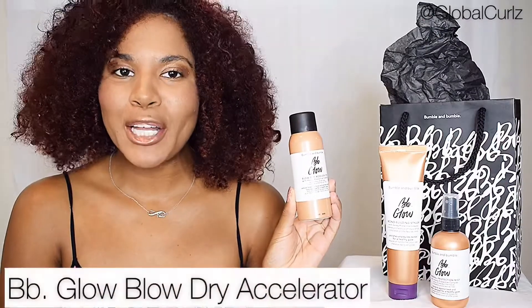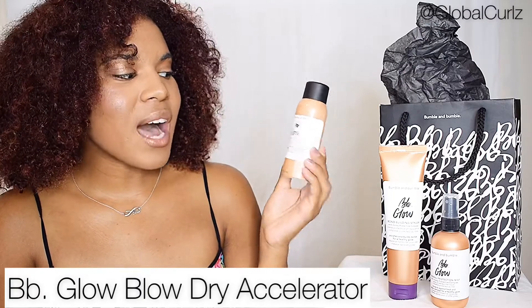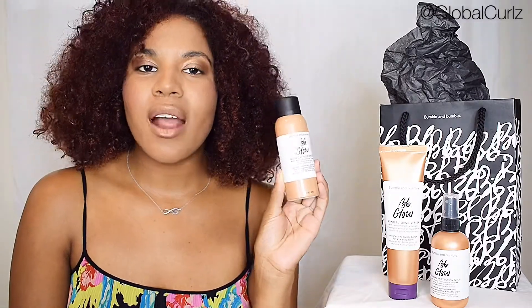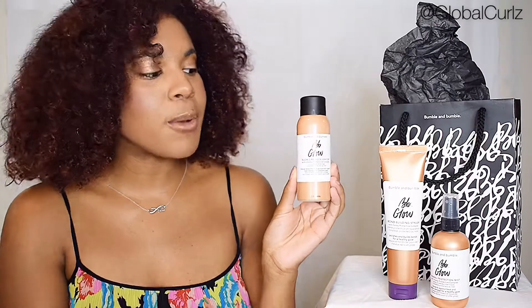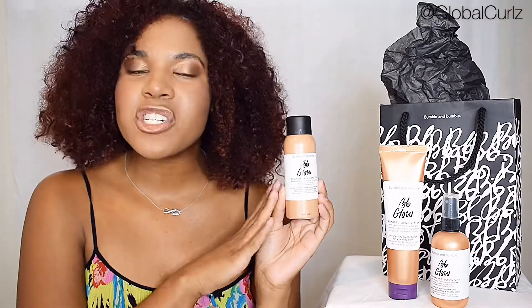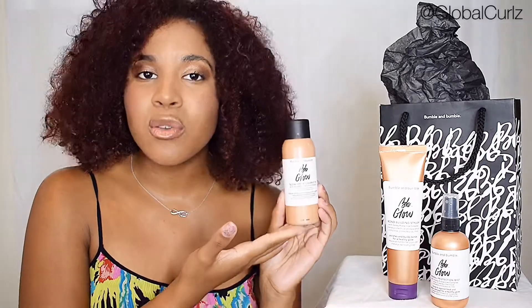First up, we have our BB Glow Blow Dry Accelerator with Honey Protective Complex. This is designed to reduce blow dry time and protect against heat damage for a healthy glow. If you're like me and you're not going to straighten your hair but you still want to use this line, this is great as a finisher to provide an overall shine and to also protect your hair against the UV damage and heat rays from the sun.